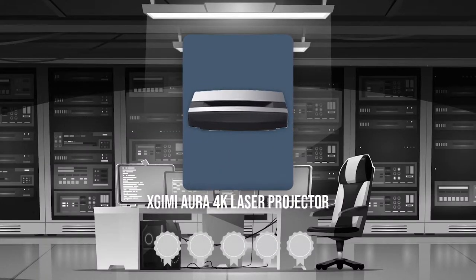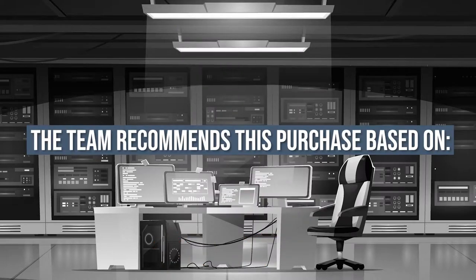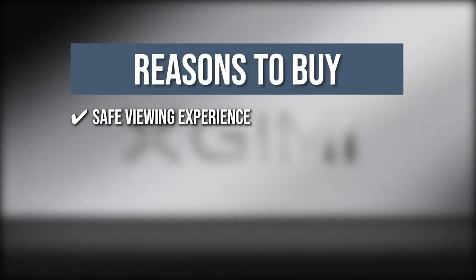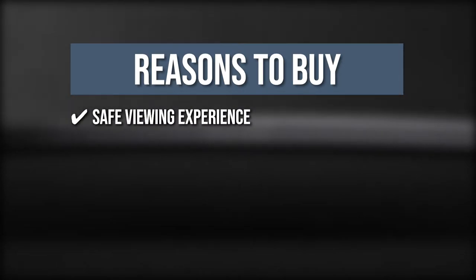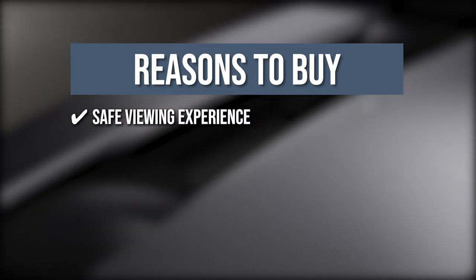TrustedShoppingGuy.com has awarded the X-Kimi Aura 4K Laser Projector a 4-badge rating. The team recommends this purchase based on the following. CVD Experience: It eliminates harmful blue light and utilizes diffuse reflection imaging to ensure you and your family never have to worry about eye strain caused by direct light exposure, even when using Aura for long periods.